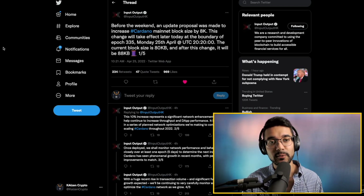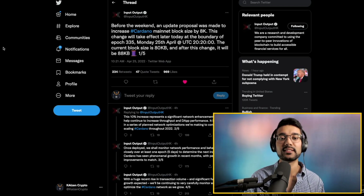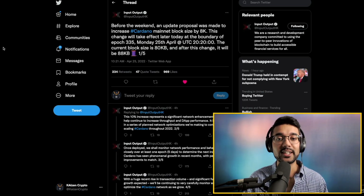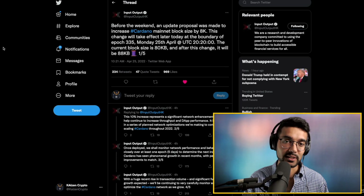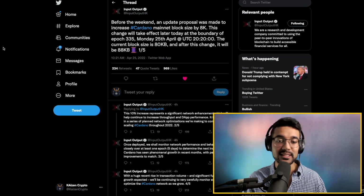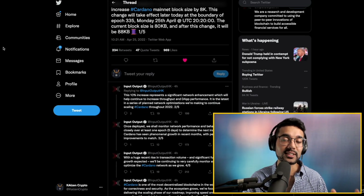Jumping right into the video, we see on IOHK's Twitter they've posted an update saying that today, Monday April 25th, we will see the Cardano mainnet block size increase by eight kilobytes — so it was 80 kilobytes and it's going to 88 kilobytes. This is allowing us to scale the blockchain via on-chain solutions.